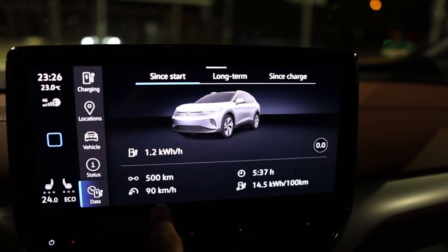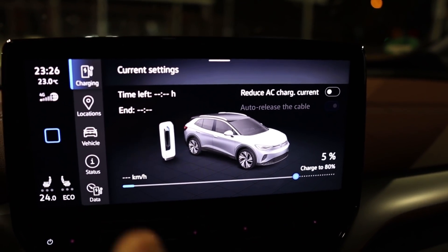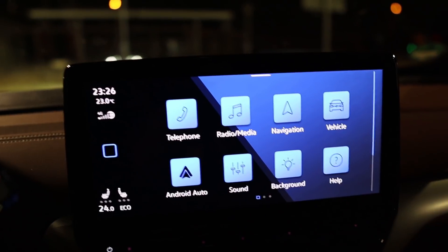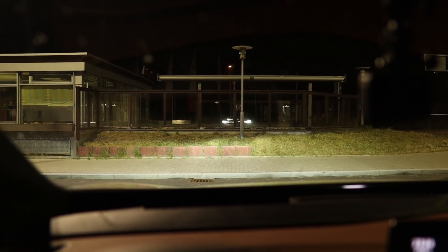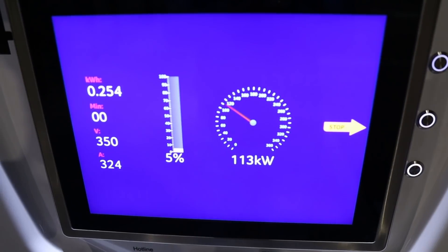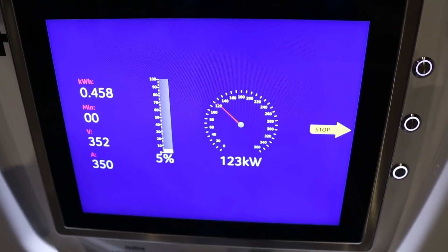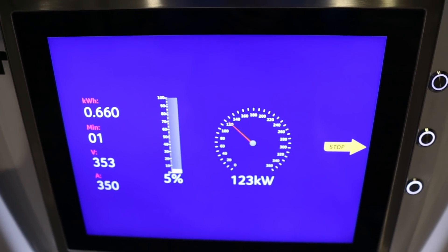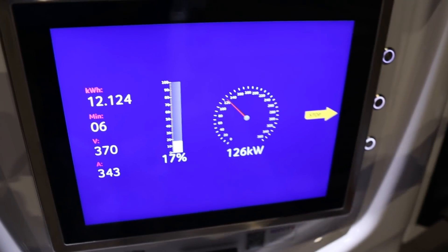The average speed reading is slightly off — it's 89-point-something km/h. I arrived with 5% remaining and I'm now charging. I'll look at Google Maps for the real distance and then calculate the range. Charging is at 126 kW — 22, 23 kW — that's okay at 5%. Voltage is so low in a 77 kWh pack.